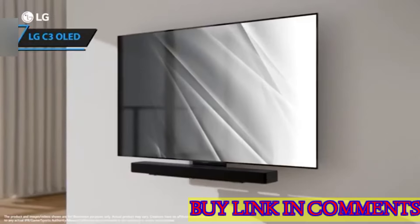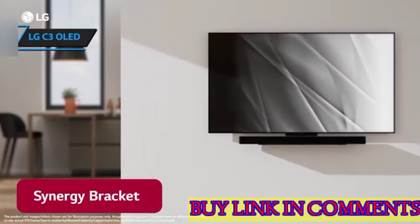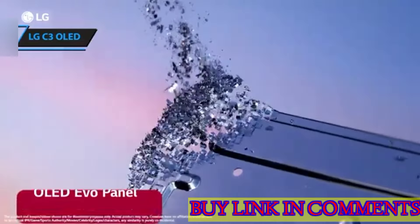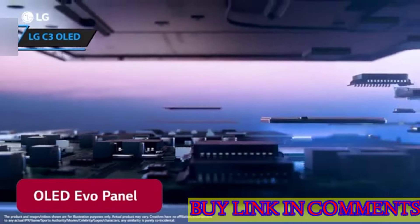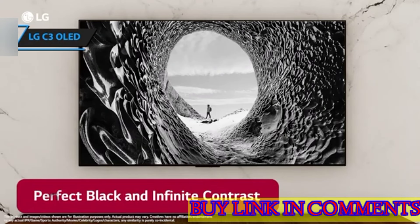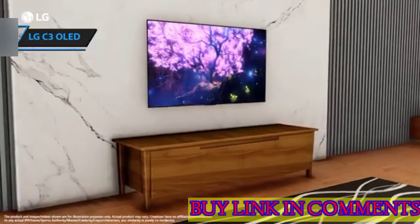Building on the success of its predecessor, the LG C2, the C3 advances with LG's state-of-the-art Evo panel technology, achieving luminosity that eclipses previous OLED models. The result is a mesmerizing HDR glow, impeccable contrast, and nuanced shadows, accompanied by lush, true-to-life colors — a combination that effortlessly won our affection.